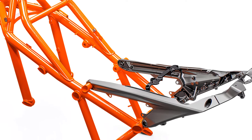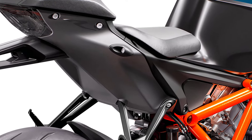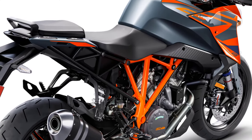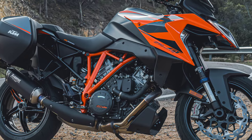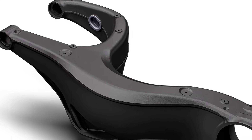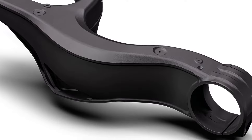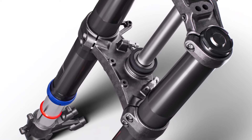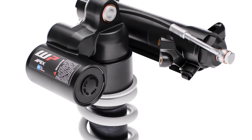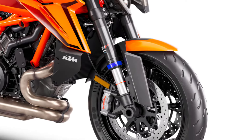As well as the new main frame, the 1390 Superduke GT gains a cast aluminum subframe, again mirroring the changes made to the Superduke R from 2020. The subframe isn't simply carried over from the R, though, as the GT needs more pillion comfort and luggage-carrying capability, so it gets its own unique casting. Below it, there's the same updated single-sided swingarm that debuted with the Superduke R's 2020 revamp, and the suspension appears to be the same electronically adjustable semi-active third-gen WP Apex kit used on the current 1390 Superduke R Evo. Similarly, the Brembo brakes and wheels are straight carryovers from the Superduke R.